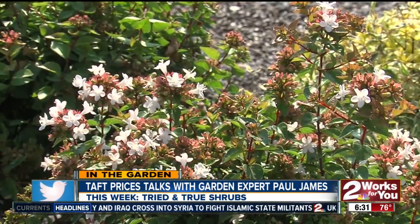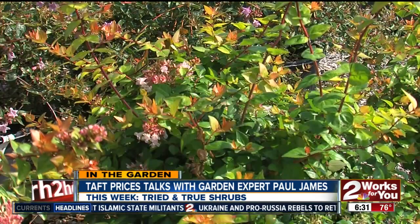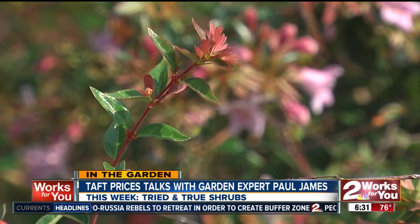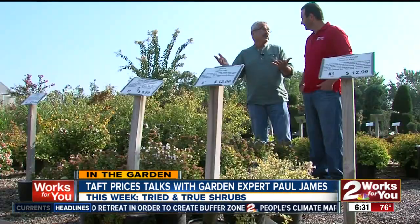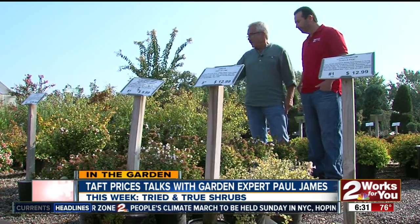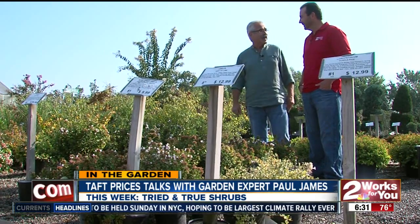Tried and true — just a great performer, easy to grow, tolerates a lot of different conditions in the yard. It can be used as a hedge, a specimen, in containers — just so many ways to use it. It's just a slight difference from what we saw with the spirea. Hard to beat, and the pollinators love them — we've got some little critters floating around those flowers right now.